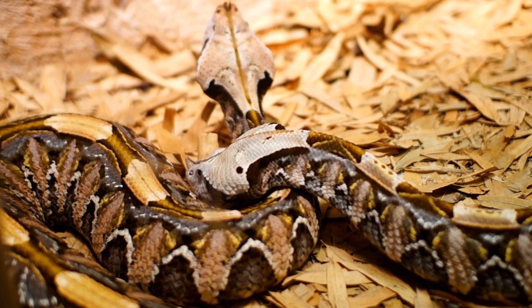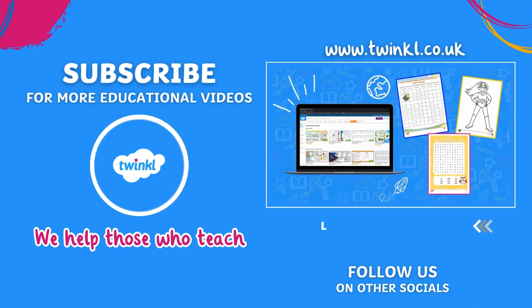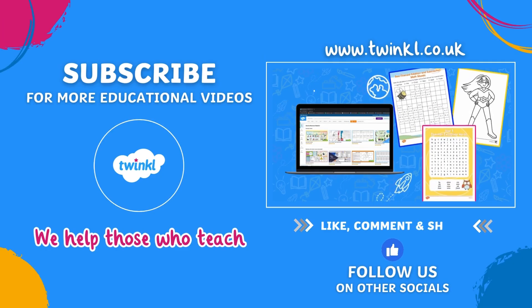Thanks for exploring the life cycle of a snake with us today! Like and subscribe to our channel for more life cycle videos.